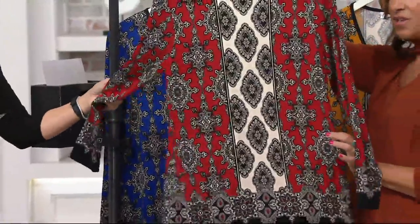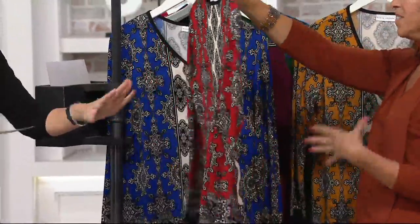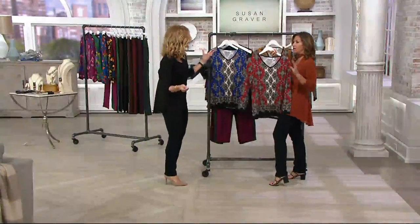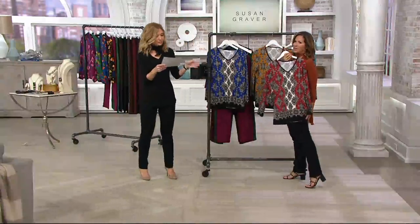Oh, brick — look how good that is! That is so stunning. I love the brick. All of these look great with, for example, the premium stretch pants. It's killing me that we're not presenting them — I know, these pants are amazing.